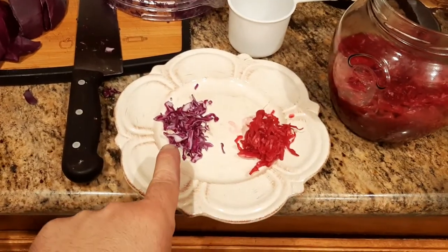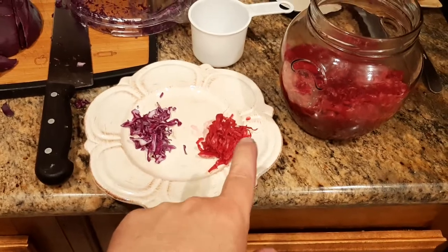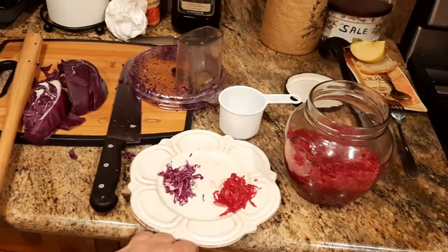This is the raw shredded red cabbage, and this is what it looks like after the fermentation process is complete.